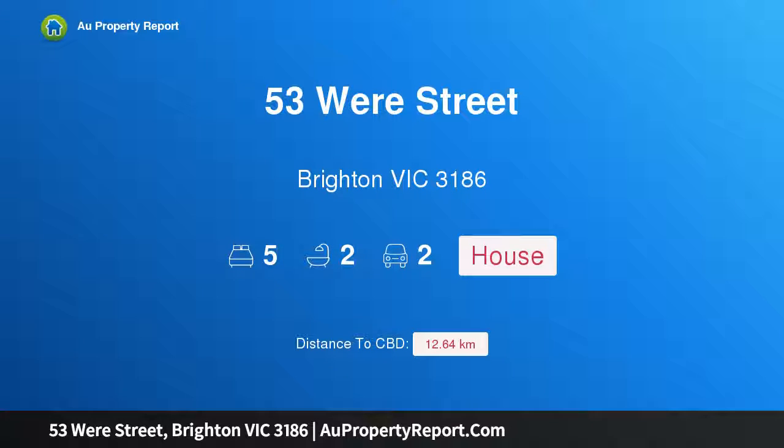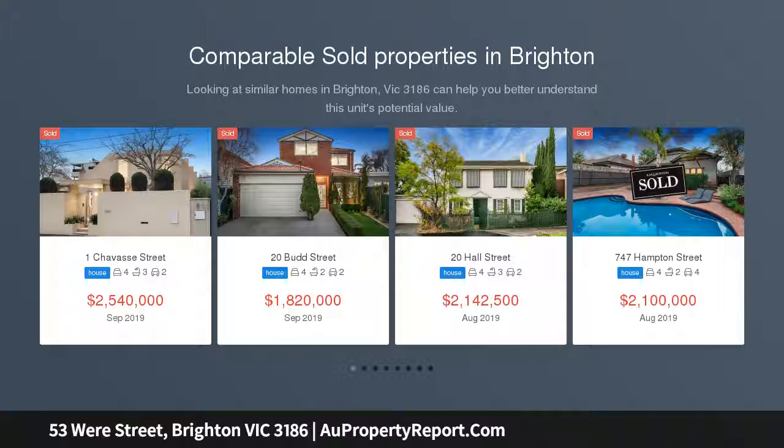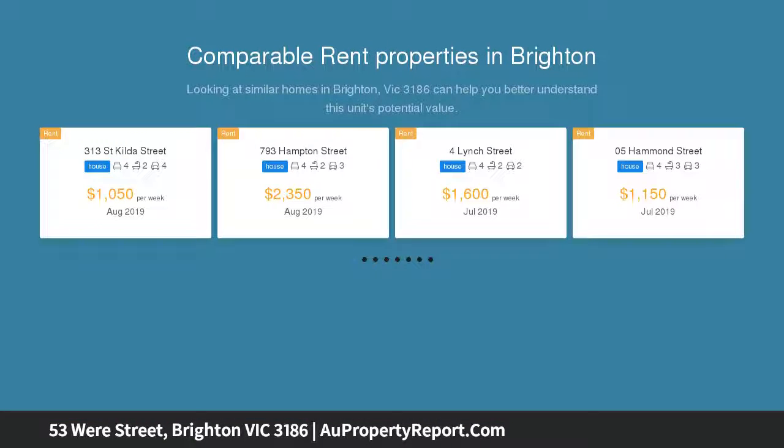Hi, I am glad to introduce property 53 West Street, Brighton Victoria 3186 — corner land and a brilliant opportunity, an exclusive corner address. A 1920s family home and 918 SQM of land approximately is a bright dream come true.